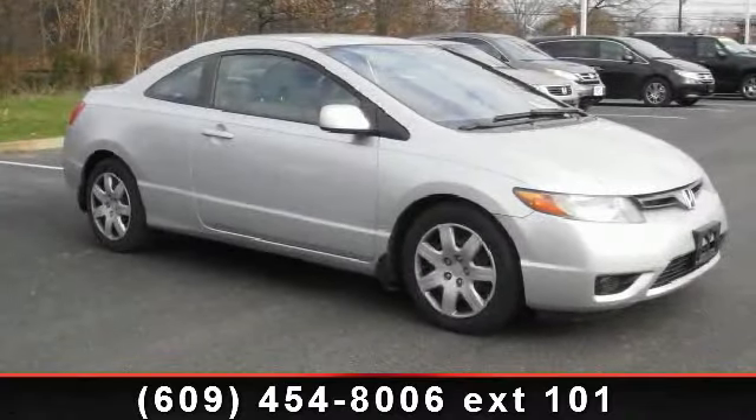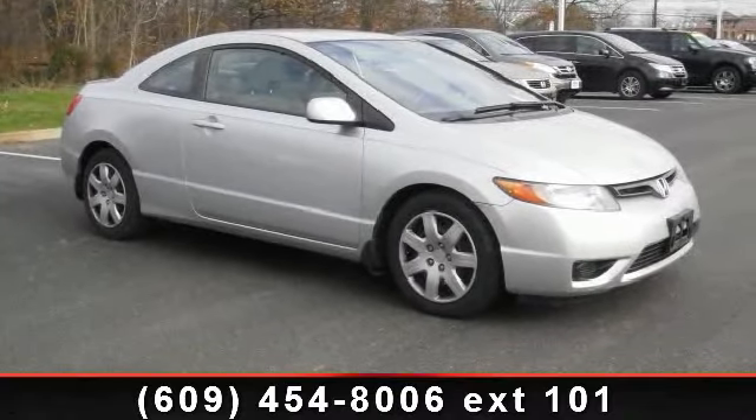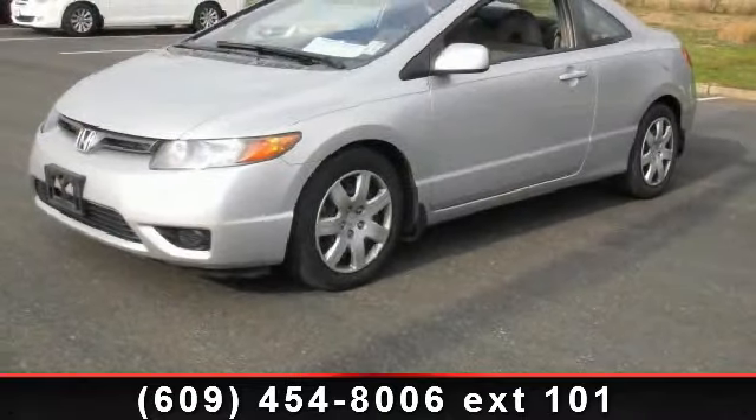Step into the 2008 Honda Civic LX. If you are looking for an automobile with great features, look no further.